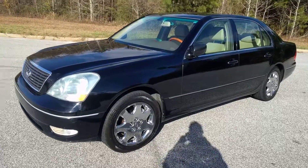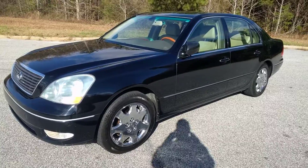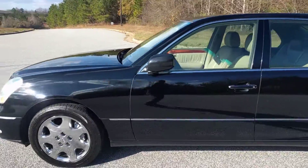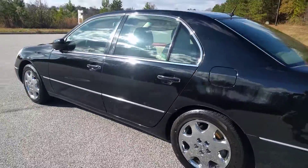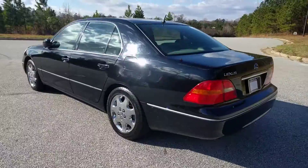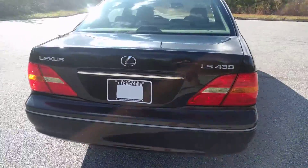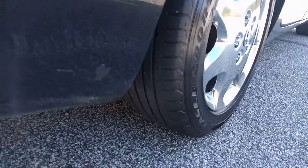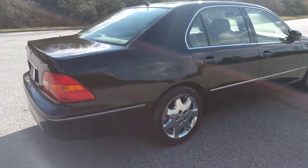Today I'm going to do a walk around on my 2002 Lexus LS 430. It's a zero accident vehicle. I really like this thing a lot, actually. It just rides so smooth and it's loaded with all the options you can get. The original window sticker, which I still have and have pictures of, was $61,000.